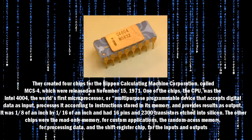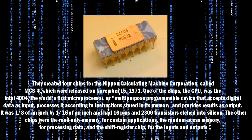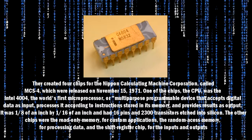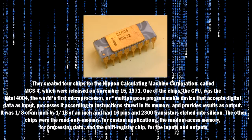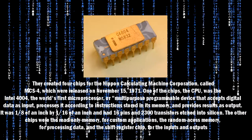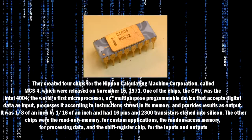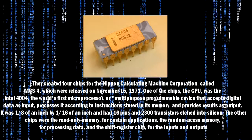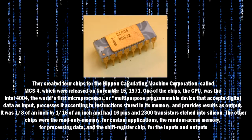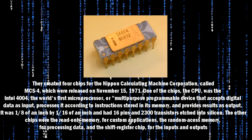They created four chips for Nippon Calculating Machine Corporation, called MCS-4, which were released on November 15, 1971. One of the chips, the CPU, was the Intel 4004 — the world's first microprocessor, or multipurpose programmable device that accepts digital data as input, processes it according to instructions stored in its memory, and provides results as output. It was one-eighth of an inch by one-sixteenth of an inch, and had 16 pins and 2,300 transistors etched into the silicon.